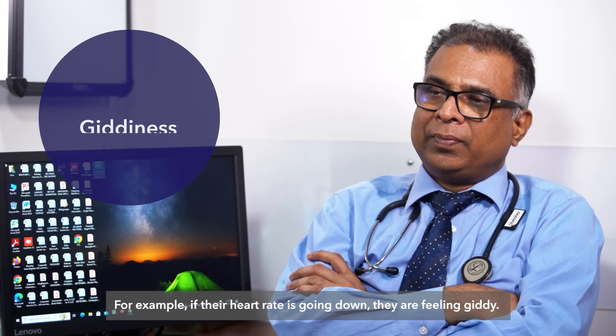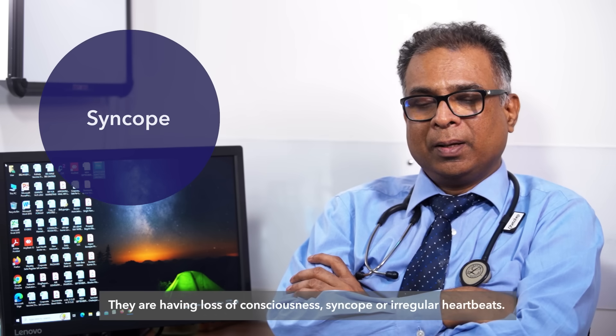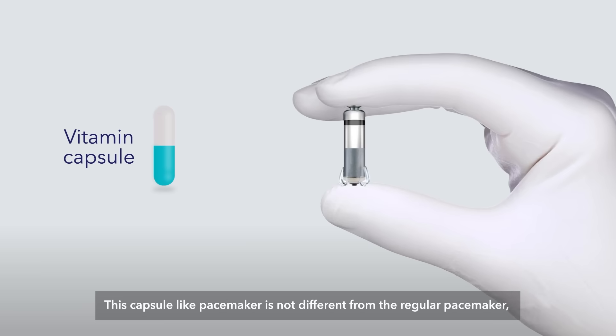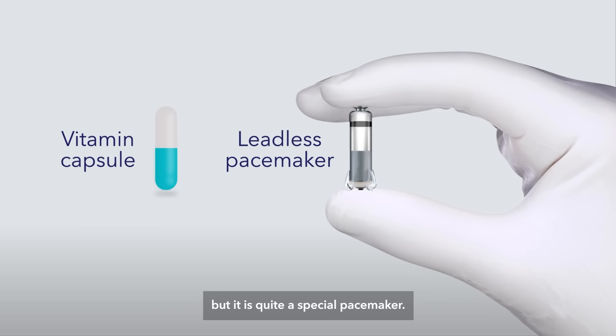For example, if their heart rate is going down, they're feeling giddy, they're having loss of consciousness, syncope, or irregular heartbeats — this capsule-like pacemaker is not different from the regular pacemaker, but it is quite a special pacemaker.